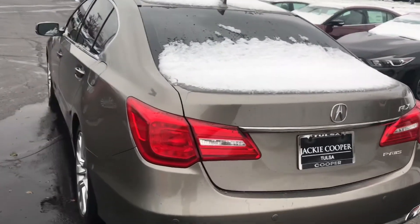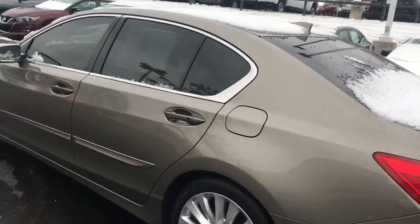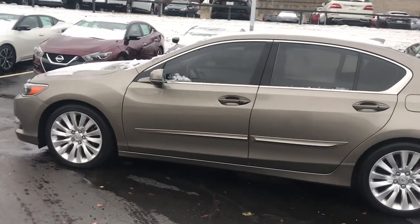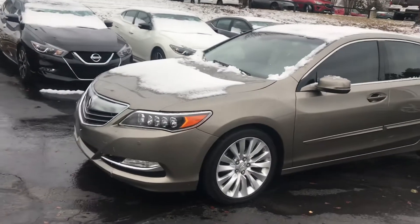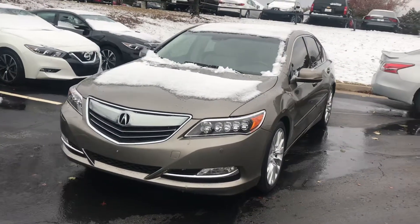It's got a 14 speaker premium Krell sound system in it. It's only had two owners, and no accidents and no damage was reported with either. This thing is beautiful and it is packed with technology on the inside.